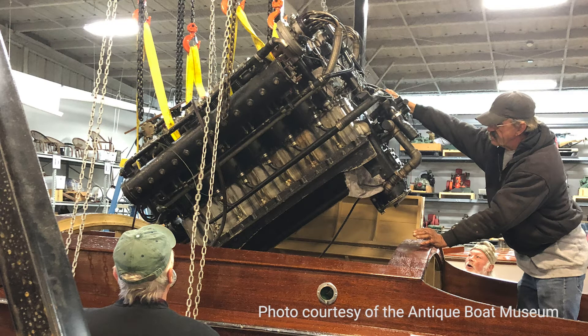Larry Turcotte is basically a Garwood engine and boat restorer. He's over at Brant Lake in the Adirondacks, and he rebuilt the engine.